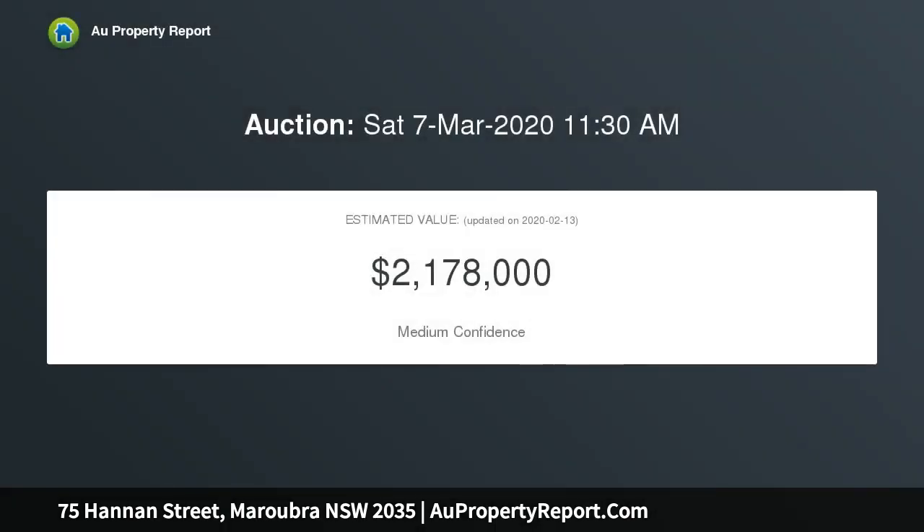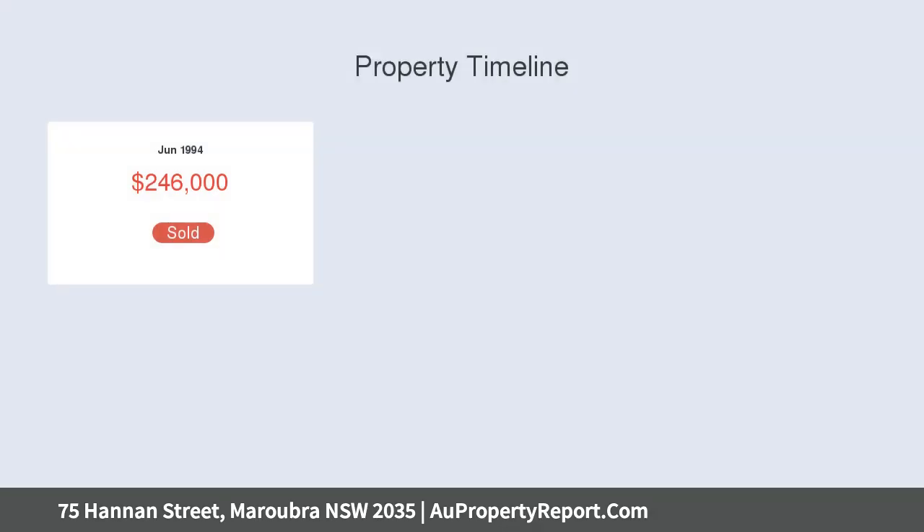Recently modernized, the home enjoys an open plan layout which would make it perfect for a small family to move in and enjoy as is, yet it still offers scope to further extend or enhance the home to taste STCA.